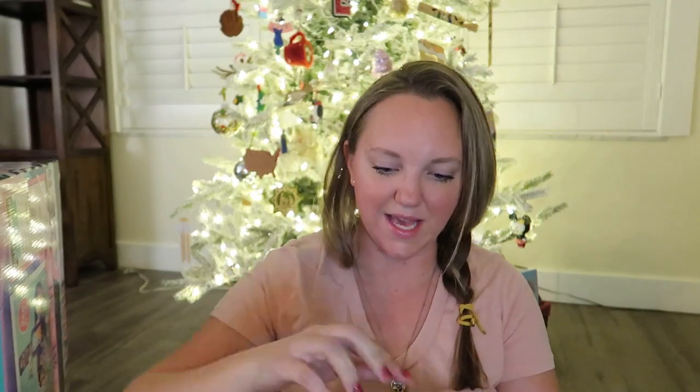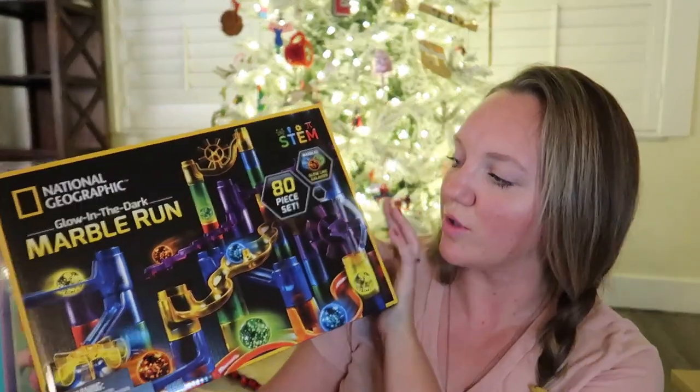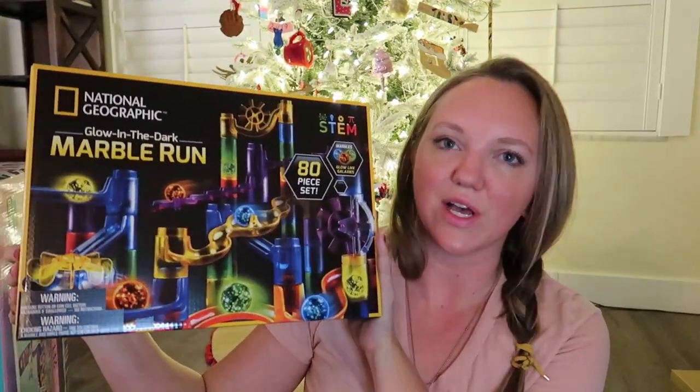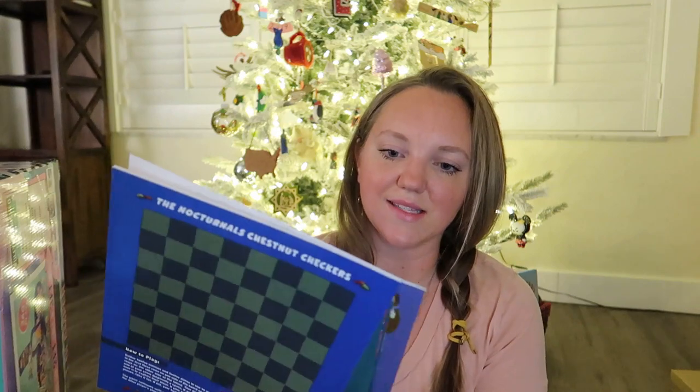Something STEAM is the National Geographic glow-in-the-dark marble run. We have a wooden marble run that all of my kids enjoy, and he's really been into that lately — so I thought the glow-in-the-dark version would be cool for him. And then his something to read is the Nocturnals activity box. He loves foxes, so this comes with a little fox and three grow-and-read books — level one, two, and three — about nocturnal animals, plus a coloring book.